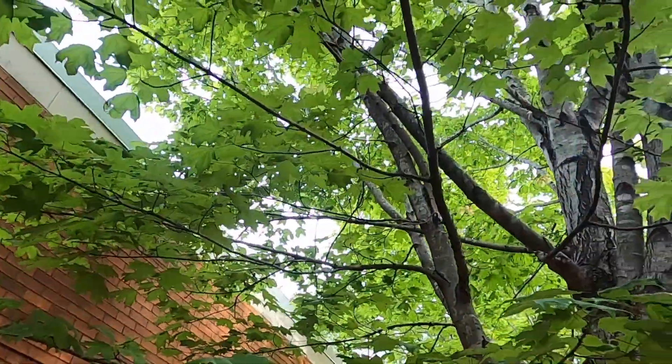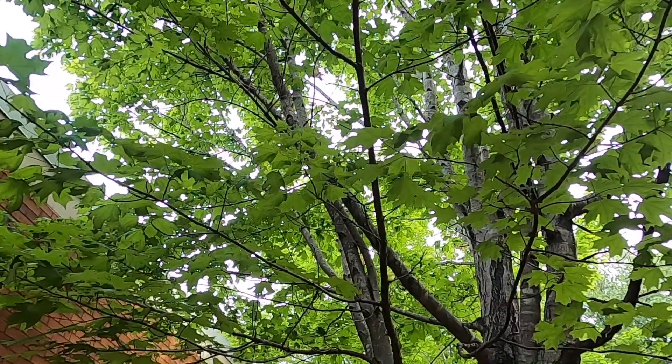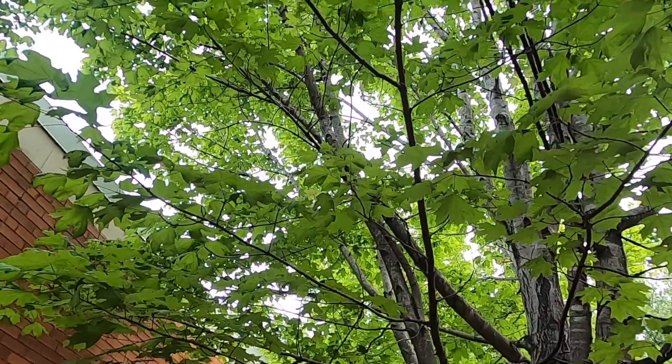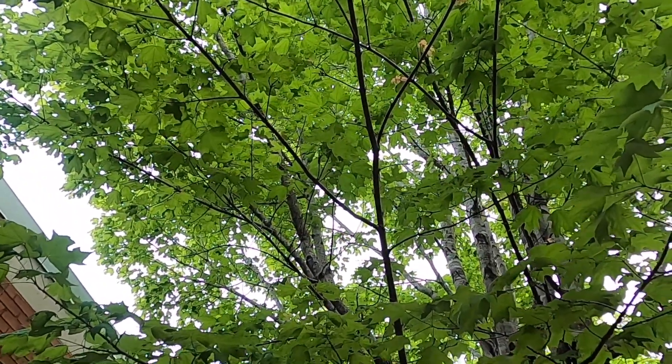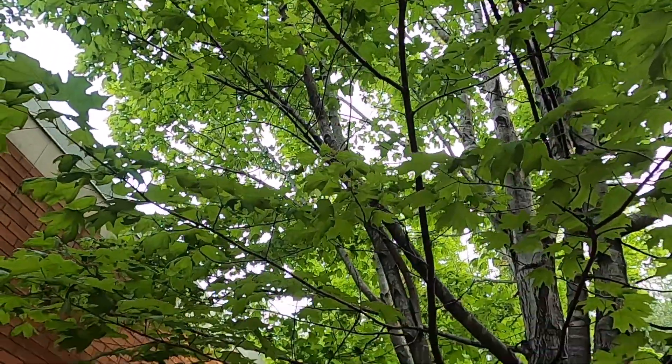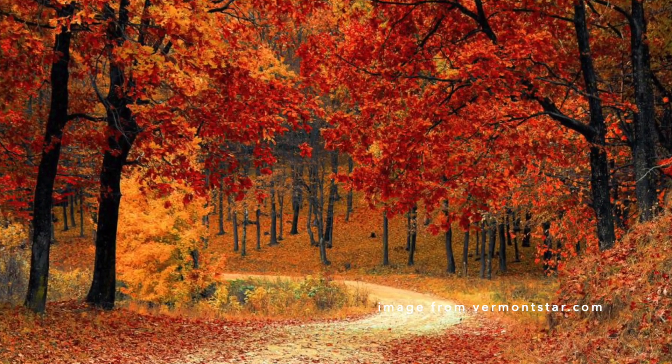Sugar maples are known to have beautiful, brilliant fall color in the yellow and orange hue. When you see pictures of vast hillsides of orange coloration in fall foliage in the Northeast, it's often due to Acer saccharum.